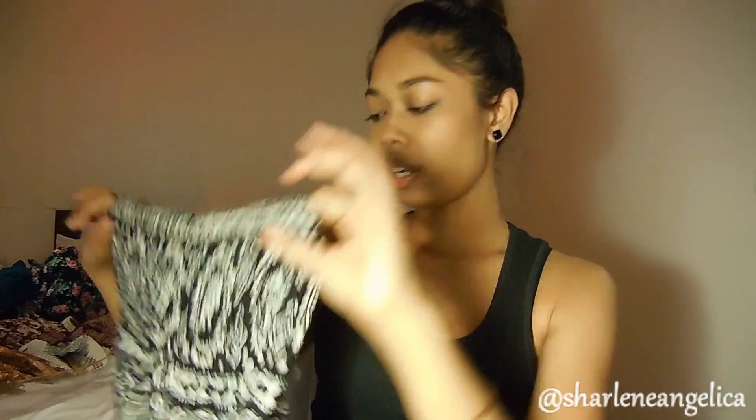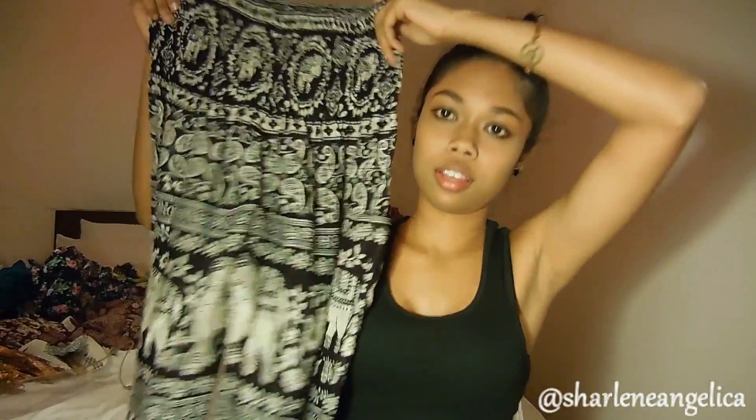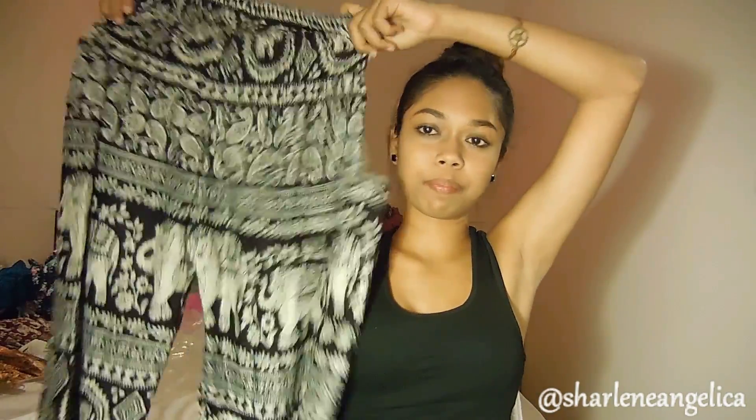I got this for my mom — it's an elephant-print top with a gathered waist because she likes it stretchy, and I think she'll look nice in red. It's also under $5. And I got my cousin the same style in black, because black is basically universal — you can wear it with so many different things.